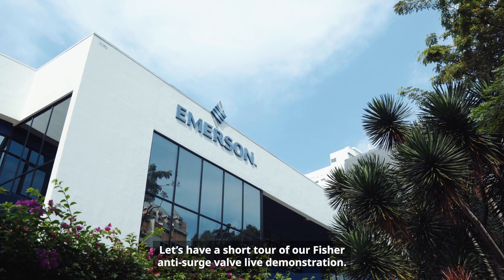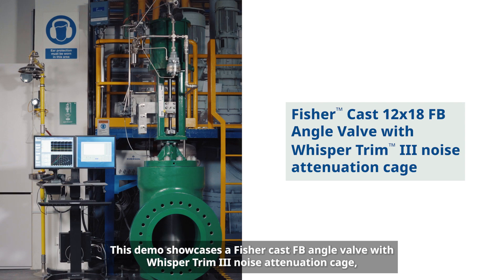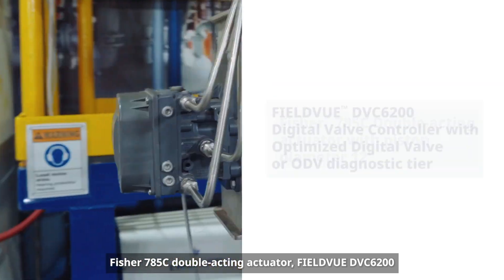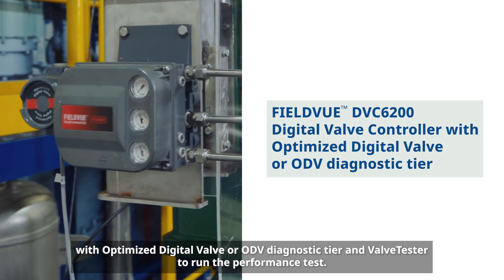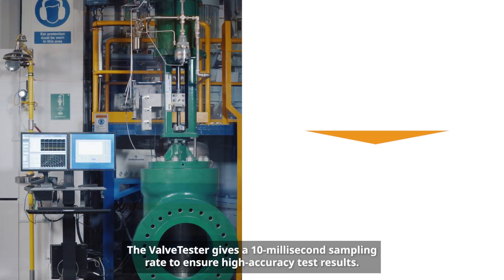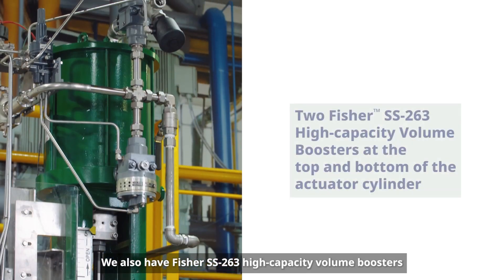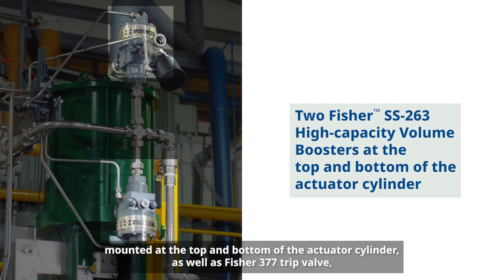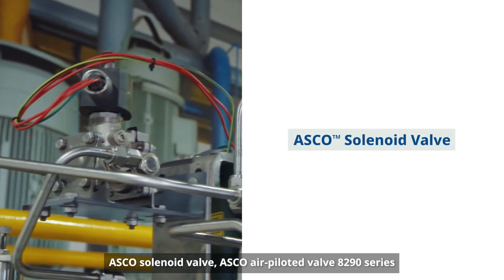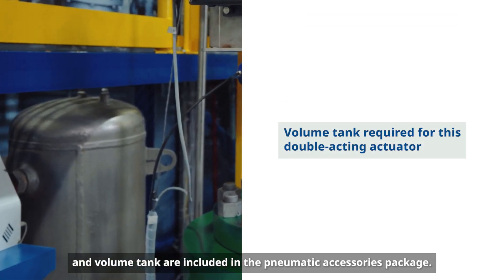Let's have a short tour of our Fisher anti-surge valve live demonstration. This demo showcases a Fisher cast FB angle valve with WhisperTrim 3 noise attenuation cage, Fisher 785C double-acting actuator, FieldView DVC6200 with optimized digital valve (ODV) diagnostic tier, and a valve tester to run the performance test. The valve tester gives a 10-millisecond sampling rate to ensure high-accuracy test results. We also have Fisher SS263 high-capacity volume boosters mounted at the top and bottom of the actuator cylinder, as well as Fisher 377 trip valve, ASCO solenoid valve, ASCO air-piloted valve 8290 series, and volume tank included in the pneumatic accessories package.